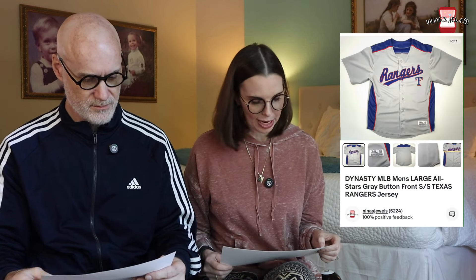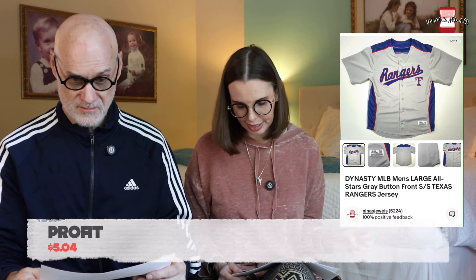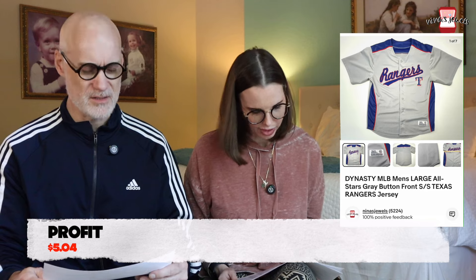Next up was a Dynasty Major League Baseball Men's All-Stars Gray Button Front Texas Rangers jersey. We got this at a garage sale for $2 and it sold for $15.98. It wasn't a great jersey — just a cheap, mediocre kind of jersey — but sometimes jerseys are more valuable than expected.